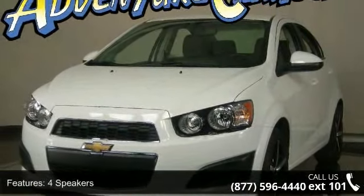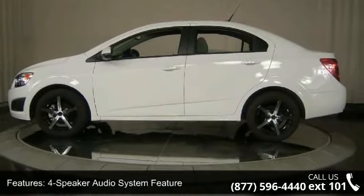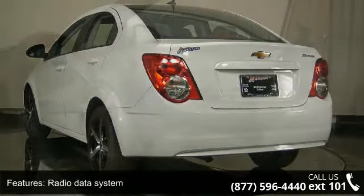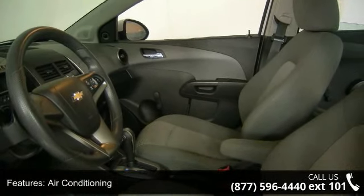Enjoy these notable features: 4-speaker audio system, radio data system, air conditioning, rear window defroster, power steering, remote keyless entry, steering wheel mounted audio controls, traction control and ABS brakes.